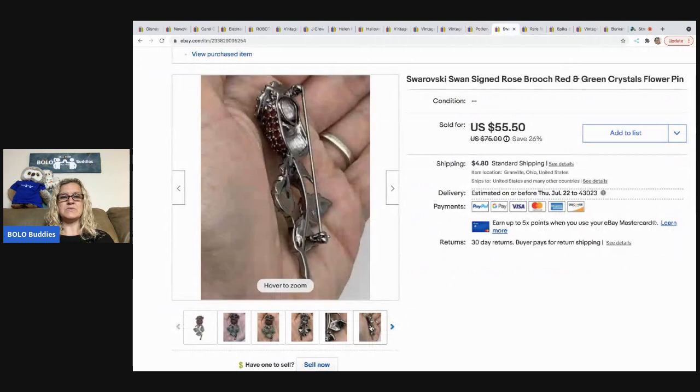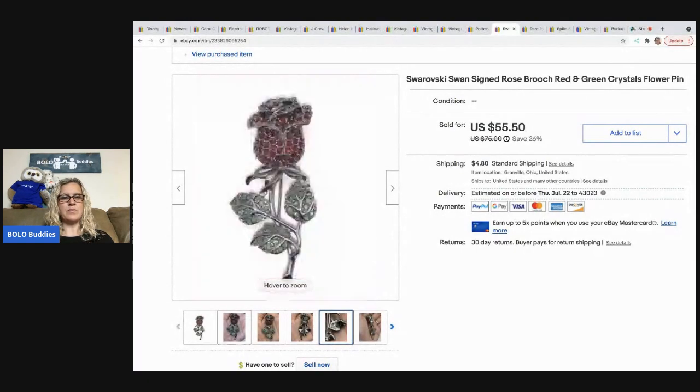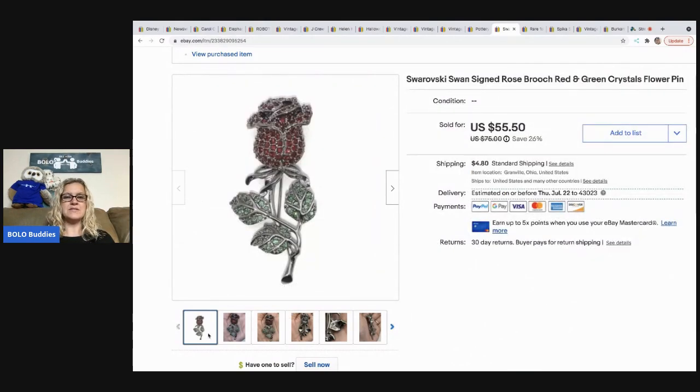The next item is this Swarovski swan rose sign brooch — super cool. You can see the little swan logo right there; that's how you know it's Swarovski. I've been using PhotoRoom, but I also have a video showing how to use the eBay filter built right into your eBay listing to get a white background without downloading another app. If you're already using a white background but it's not pure white, you can use that filter to clean it up. This brooch sold for $55.50 and the buyer paid tax and shipping. It came from my bulk buy.